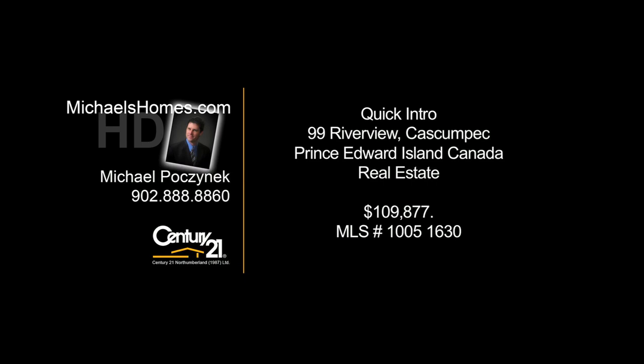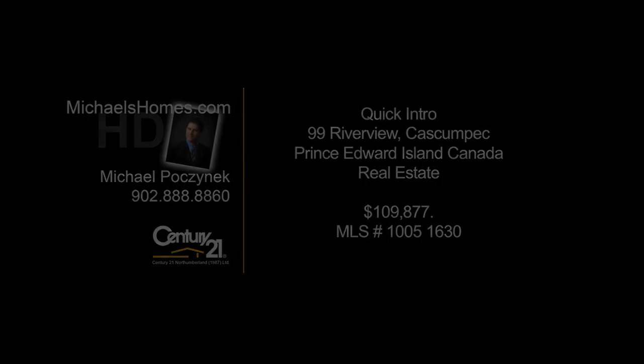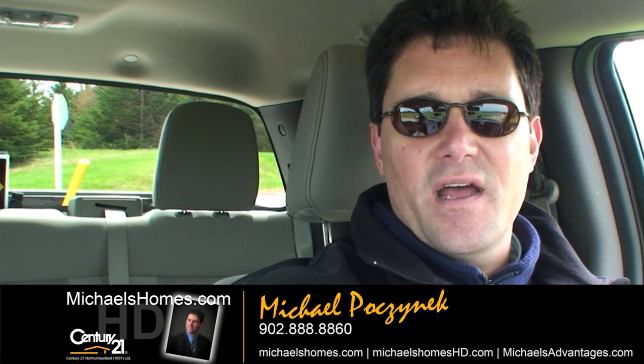Hello and welcome to Michael's Homes HD, Prince Edward Island's number one source for high-definition real estate video. Good day everybody, Michael Posnick, Century 21 Northumberland, and today we're going to take a real quick peek at a new listing.